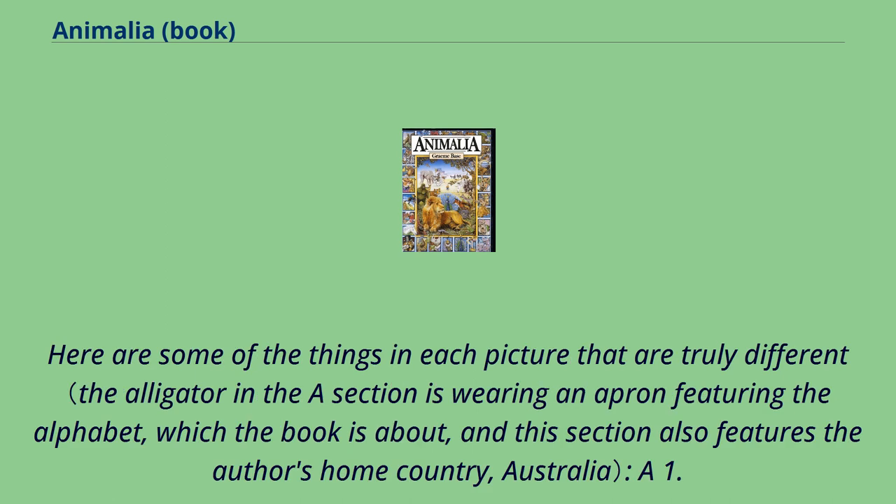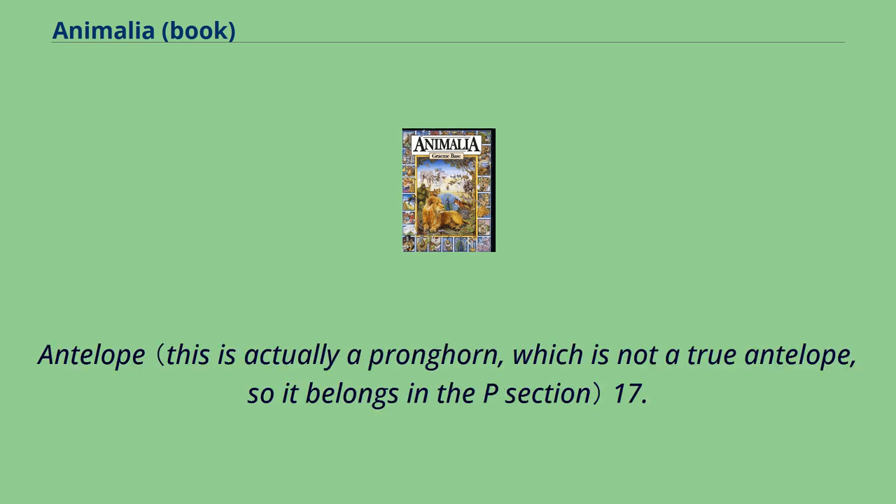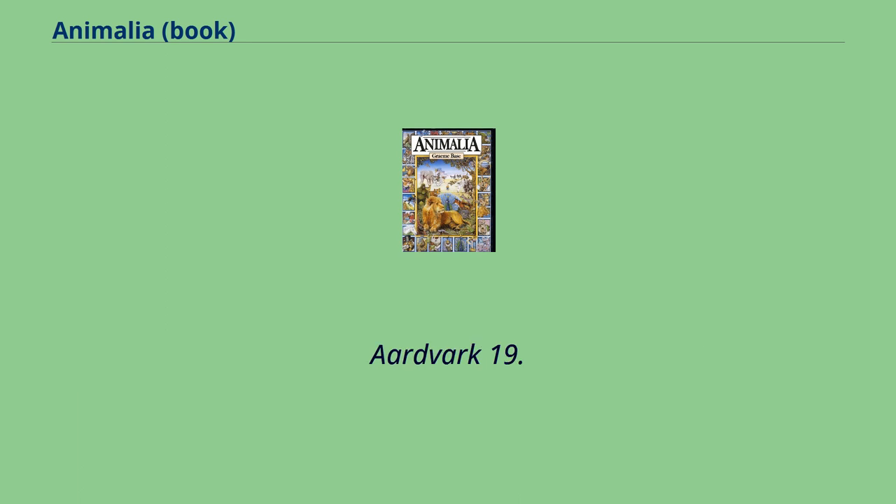Here are some of the things in each picture. A: Astronaut, Album, Admiral, Archdiocese, Actor, Actress, Aborigine, Athlete, Acrobat, Abel, Acorn, Apricot, Avocado, Adder, Albatross, Antelope, Anteater, Aardvark, Anvil, Afghanhound.